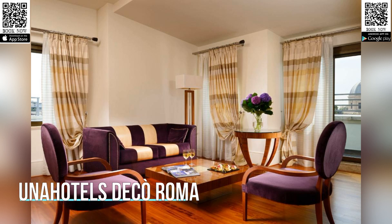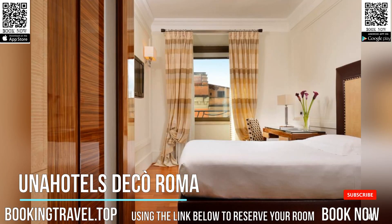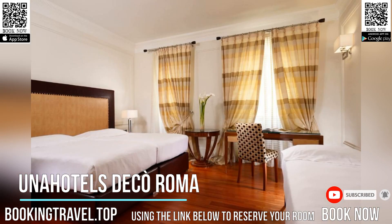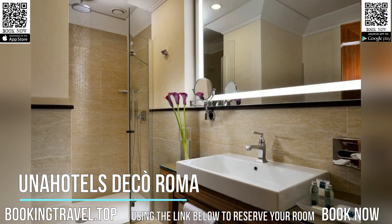Located just 328 feet from Termini train station, Una Hotel's Deco Roma offers contemporary design and bright interiors, plus a private parking garage and air-conditioned rooms with wood floors. Each room has high-quality sheets and a stylish bathroom. They all feature flat-screen TVs with satellite channels and Wi-Fi access.